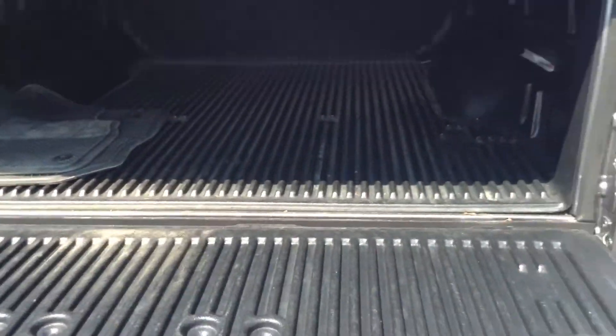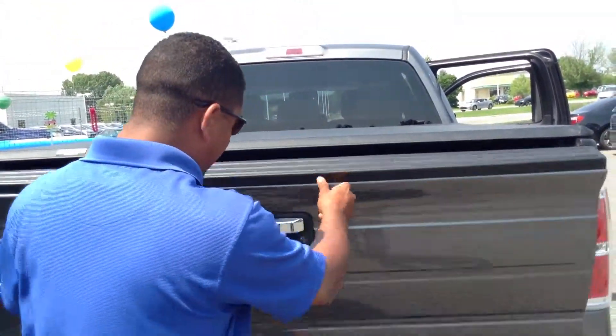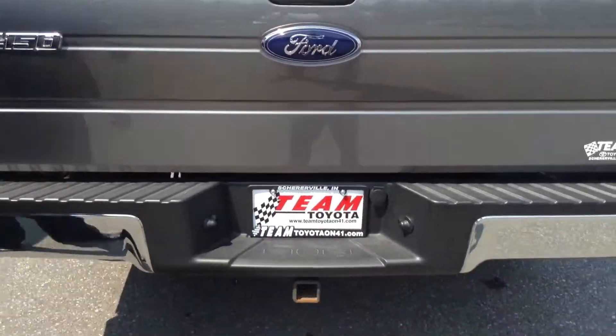And of course, plenty of room to do whatever it is you need to do. It's your world, it's your truck. It does have the tow capacity on here as well.